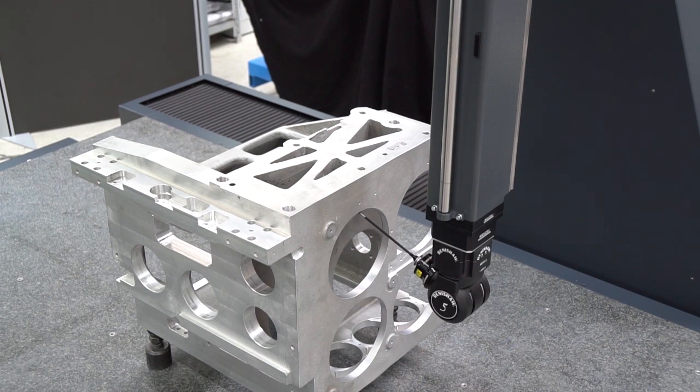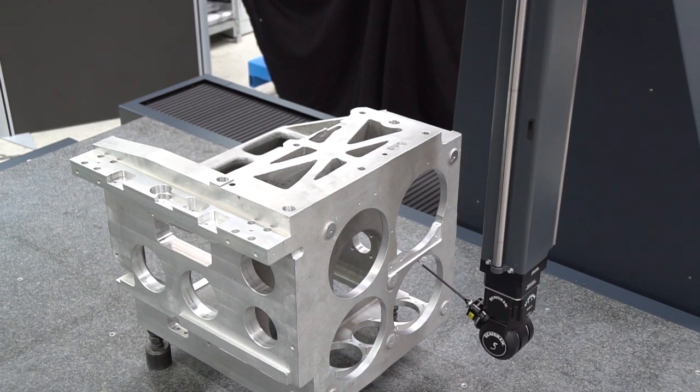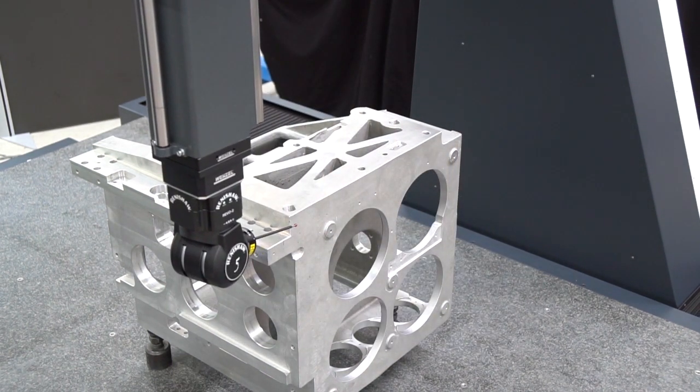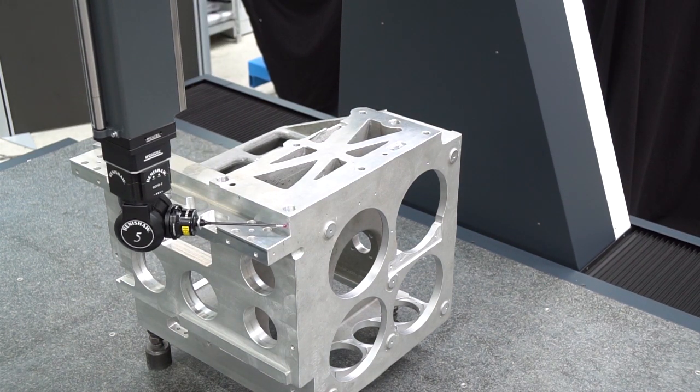The same height as the base plate enables machine loading from four sides by hand as well as by a robot or an automated system. The SF-1210 is multi-sensor compatible with a wide range of probing equipment, and this flexibility increases efficiency in measuring and testing processes.